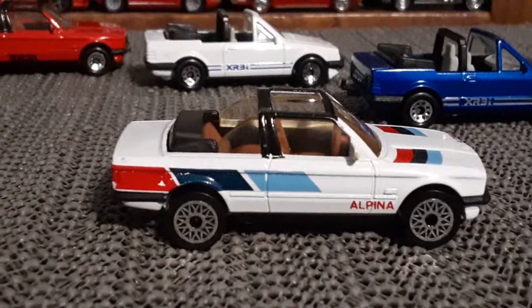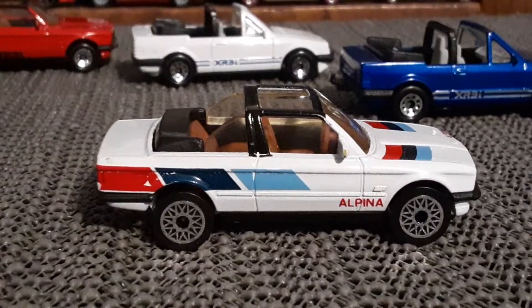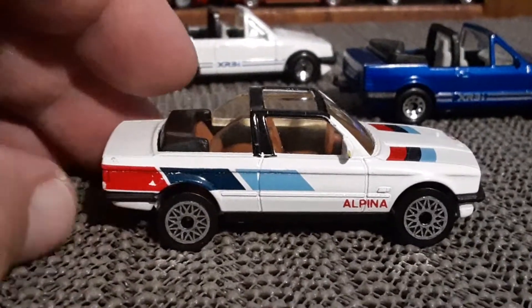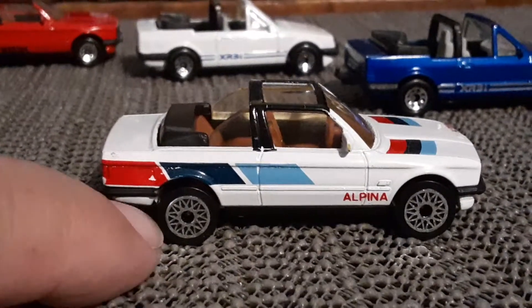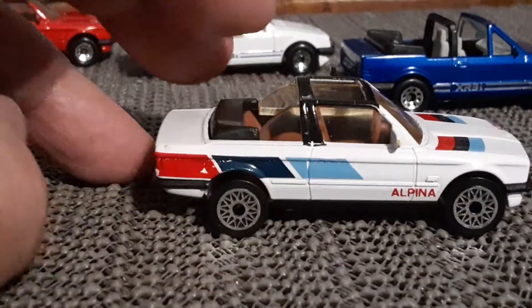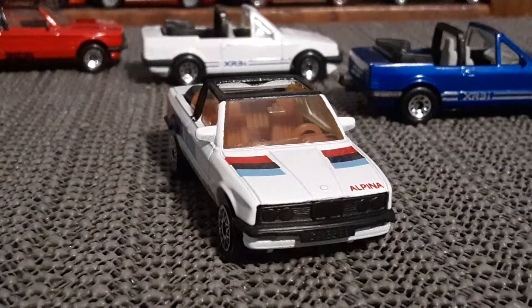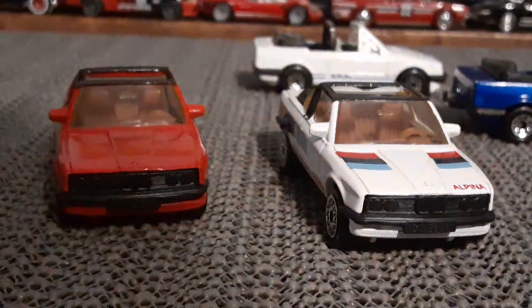Next up we got the Beamer with the classic BMW color scheme. Now they did do another version of this that had the laser wheels, but I don't have it. This one's pretty cool. There's its counterpart there.